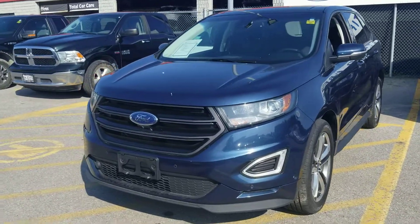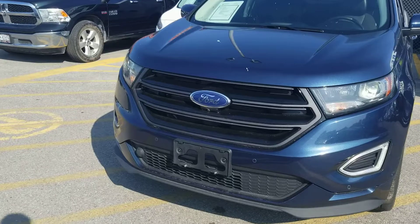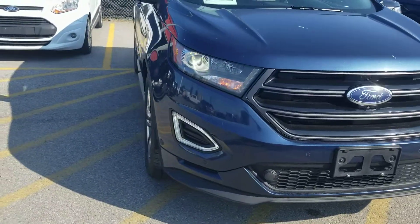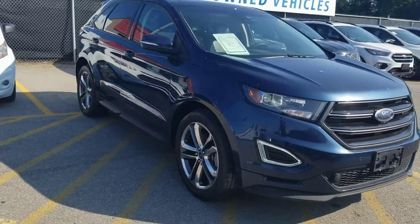Good morning Rob, it's Luke here at Bayfield Ford Lincoln. I just want to take a quick personalized walk-around video for you of the 2017 Ford Edge Sport that we have here on our lot that you were interested in.